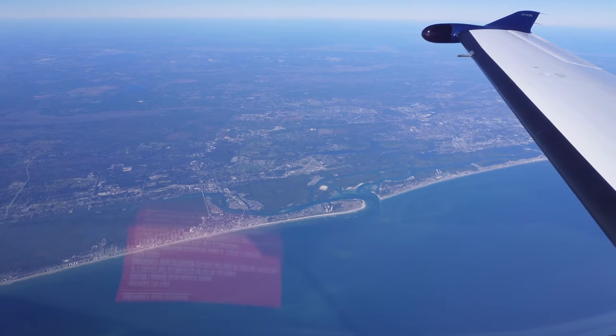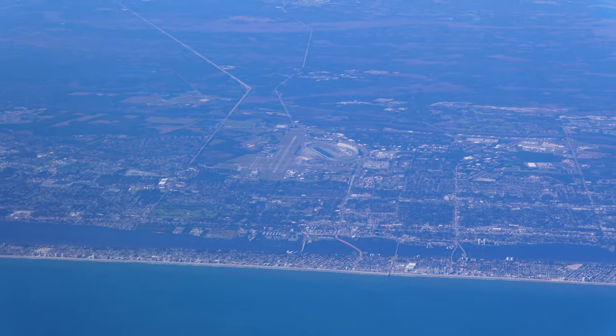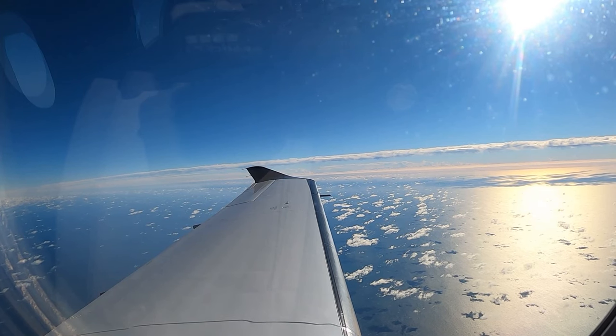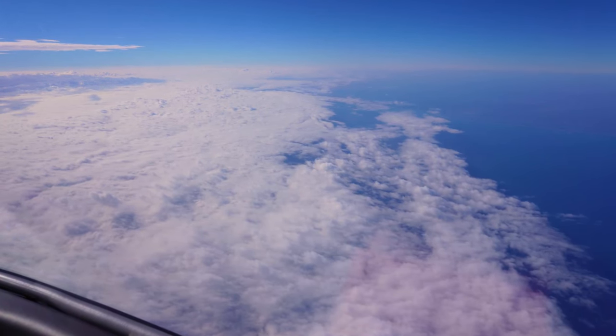On this trip we got to enjoy miles of Florida beaches, and we also spotted Daytona Speedway from the air. We had a nice peaceful flight over the open water, and it gave us a chance just to relax and catch up since it had been a little while since we hung out.